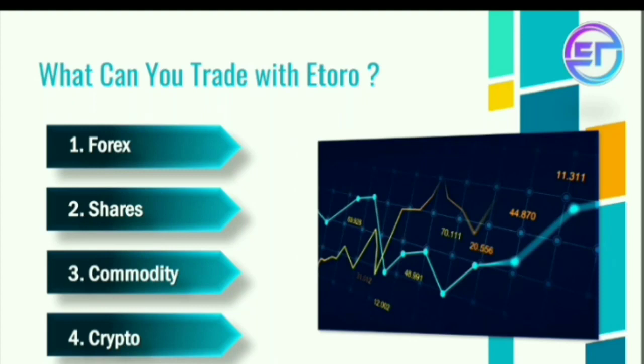What can you trade with eToro? There are 4 types of trading: first is forex trading, second is shares trading, third is commodity trading, and fourth is crypto trading. This is how we are going to do 4 types of trading.